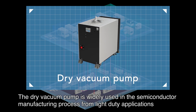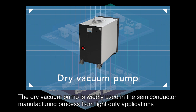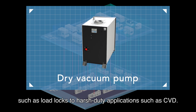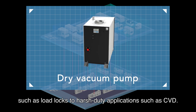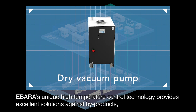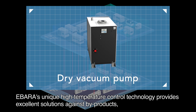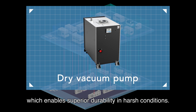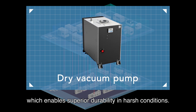The dry vacuum pump is widely used in the semiconductor manufacturing process, from light-duty applications such as load locks to harsh-duty applications such as CVD. In addition to high energy-saving performance, Ibarra's unique high-temperature control technology provides excellent solutions against by-products, enabling superior durability in harsh conditions.